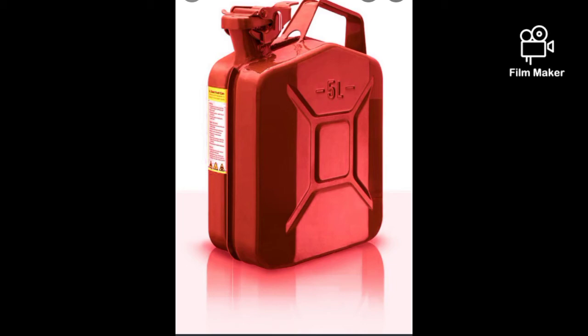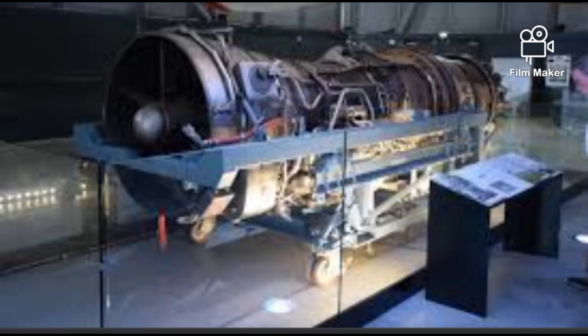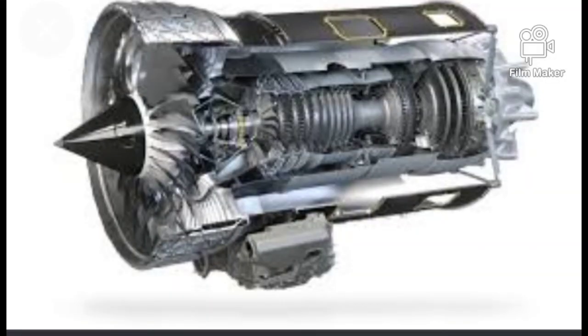Now to the next question: which engines are used? Four of Rolls-Royce's Snecma Olympus 593 engines were used.